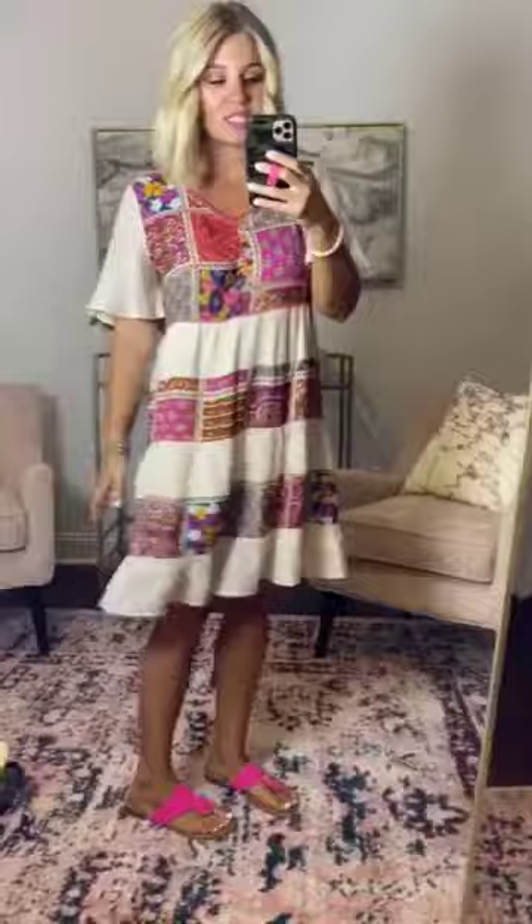I love that it comes in all sizes — small to 3X. The fit is perfect. I'm wearing a small and I've got plenty of room in it. It's just a really, really good fit. And the colors are so cute.